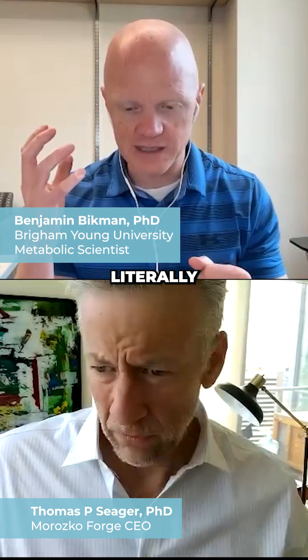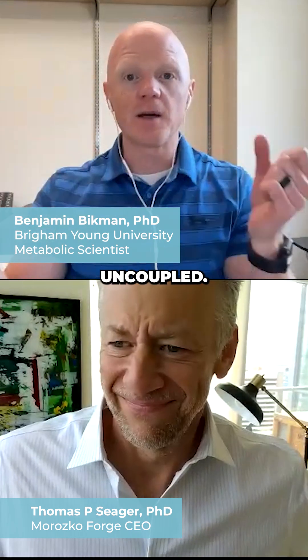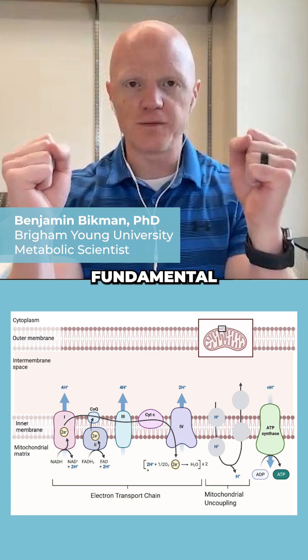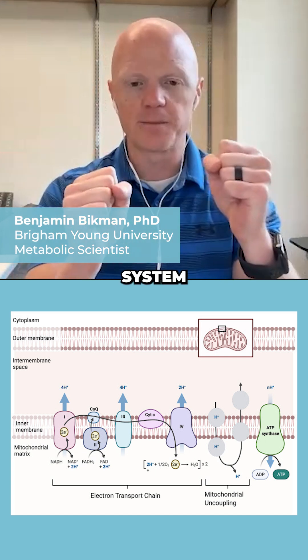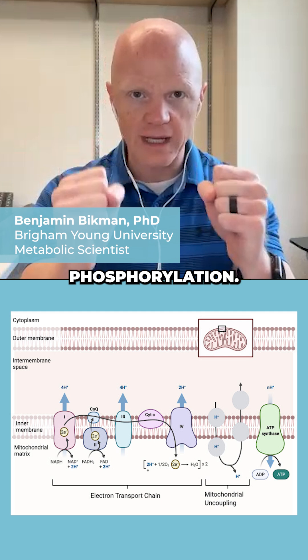Not only do brown fat cells have way more mitochondria, which is literally giving some of their pigment, but the mitochondria themselves are behaving very differently because they're uncoupled. And by uncoupled, I mean these two fundamental biochemical processes — namely electron transport system and oxidative phosphorylation.